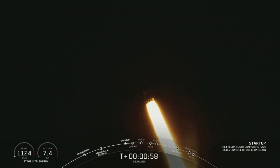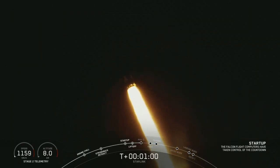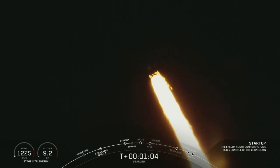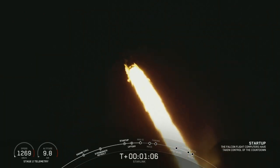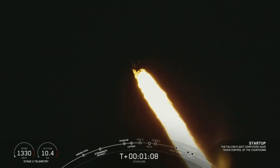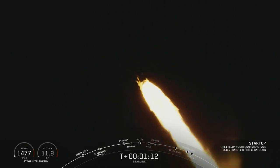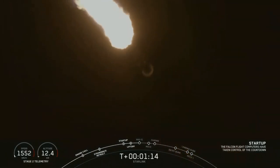You are watching the Falcon 9 as it ascends through the atmosphere. Falcon 9 is supersonic, carrying the SpaceX Starlink payload of satellites. Coming up in just a few seconds, the vehicle is going to be passing through Max Q — that is the point of maximum aerodynamic pressure on the vehicle. Vehicle is experiencing maximum aerodynamic pressure.